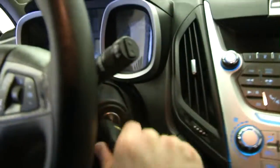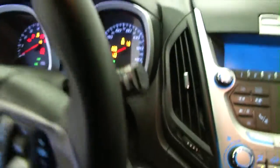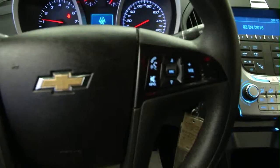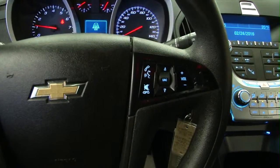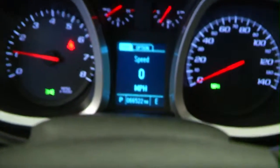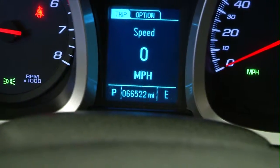We'll hop in and start it up, take a look around inside. Cruise control mounted on the steering wheel, audio controls mounted on the steering wheel. Confirming the mileage: 66,522 miles.